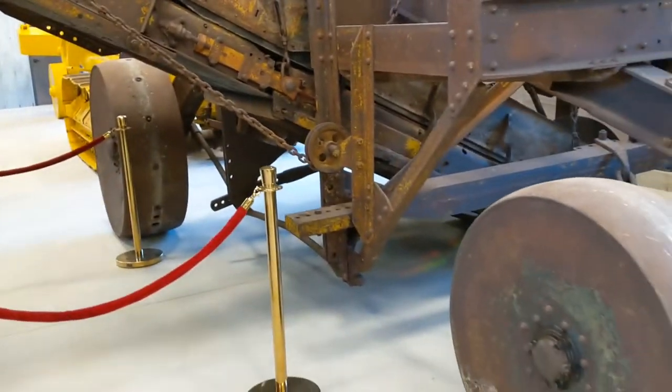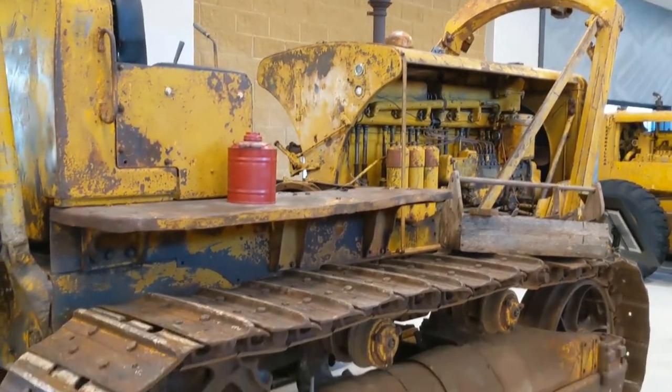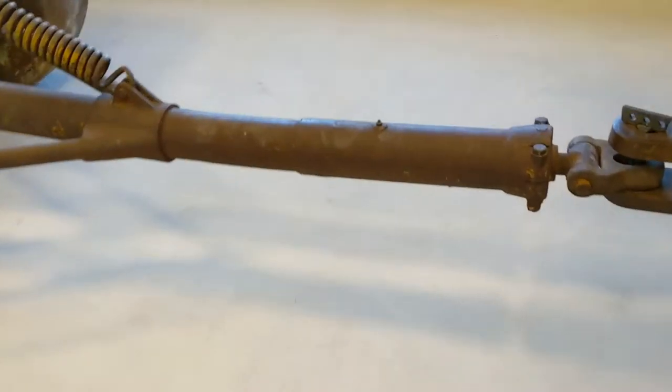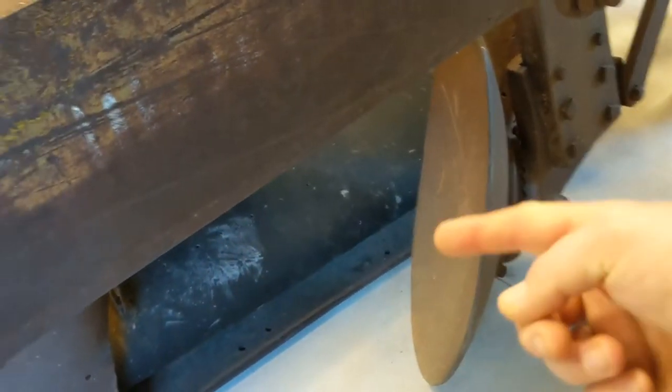Then we have this enormous pull-type loader hooked to what I assume is another D8 — we'll have to check up front on the plaque. It's like it would pick up a trench, perhaps a trench loader. You have this large disc kicking the dirt in — not sure, comment below if you guys know.